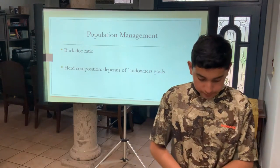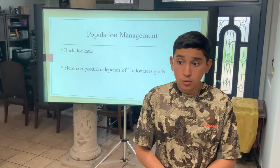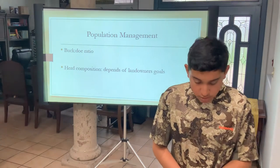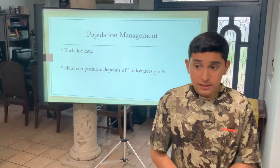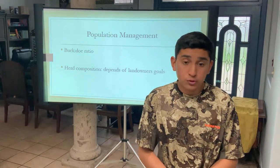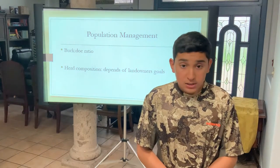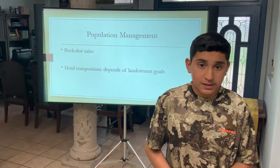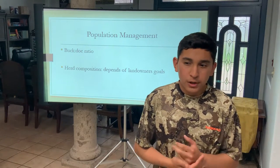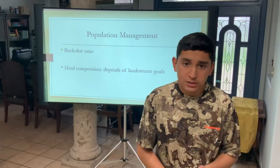Buck-to-doe ratios vary from one buck to every five to ten does, up to one-to-one. Generally, one buck for every one to two does is the target, depending on landowner goals. Herd composition involves balancing young bucks versus mature bucks, and removal of all spikes — those little two-pointers or one-pointers that won't grow anymore — is recommended.